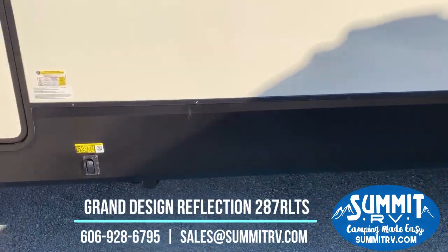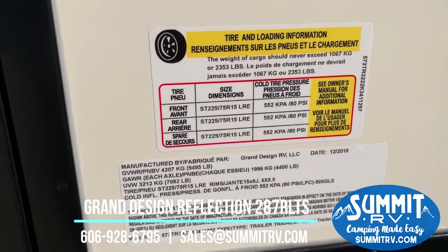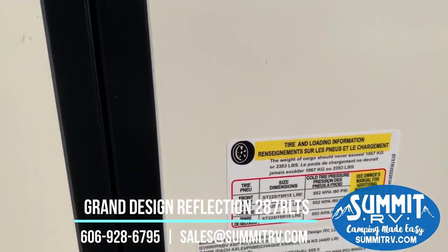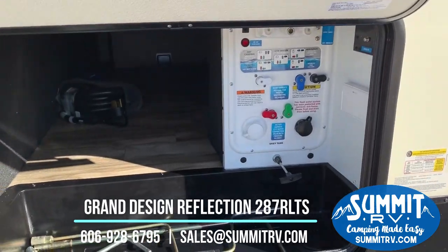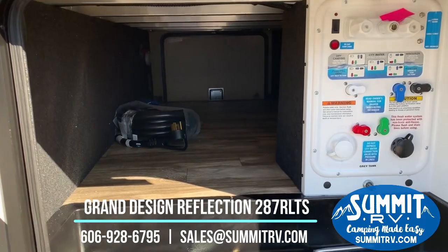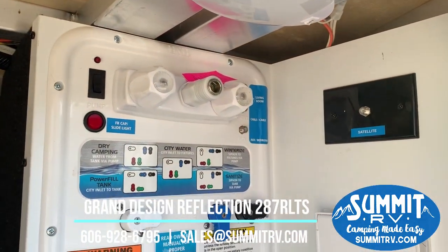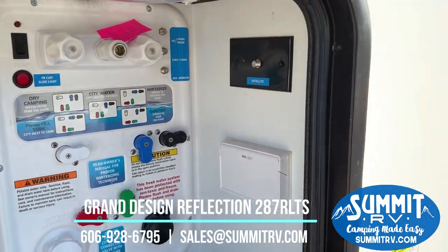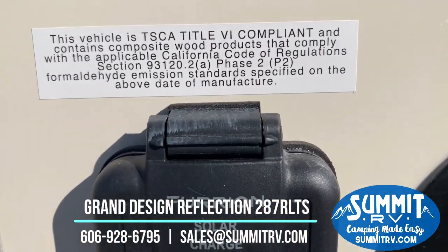As we head around here, check out the weight of this RV. Unloaded, this trailer weighs around 7,000 pounds, so it is still half-ton towable depending on your tow vehicle — always check your owner's manual for specifics on tow ratings. This is your universal docking station, which has your hot and cold water shower as well as all the controls you need depending on your camping situation. And as always, this is prepped for solar.